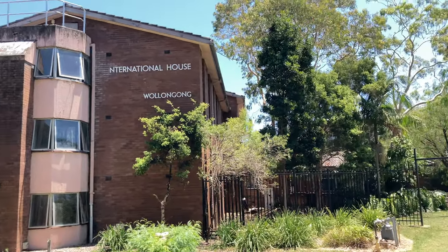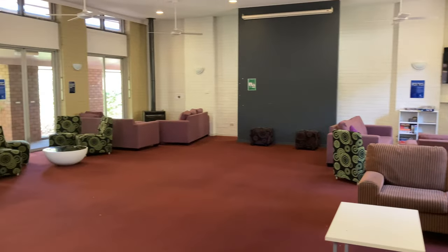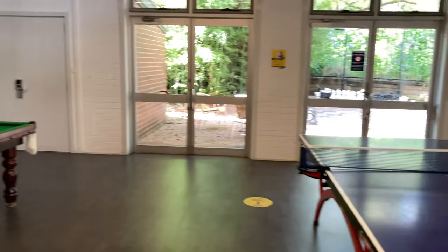I-House is one of the University of Wollongong's accommodations. By watching this video, you can know everything you need to know before coming to I-House. Hello everyone, I'm Kazuma. I'm a studying abroad student from Japan. In this video, I would like to review I-House from the point of view of Campus East, because I already stayed in Campus East in the previous semester, so I can compare Campus East and I-House.